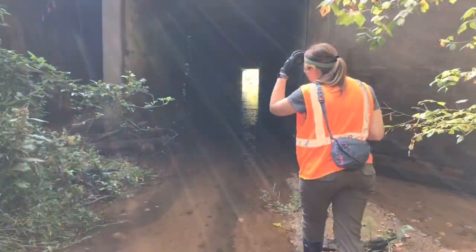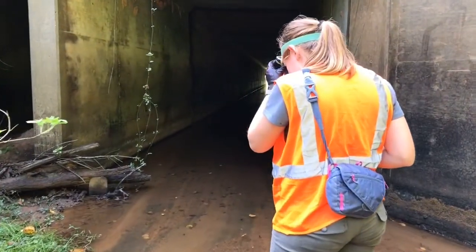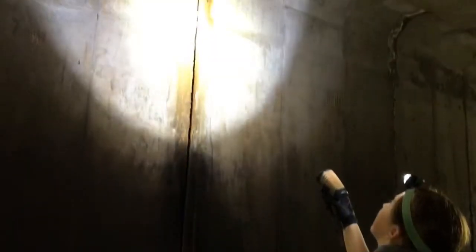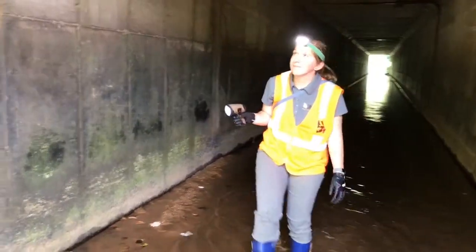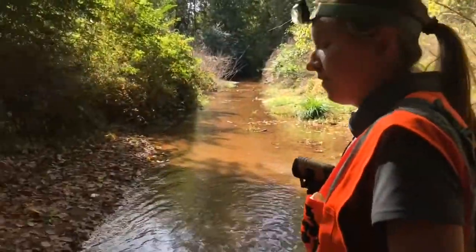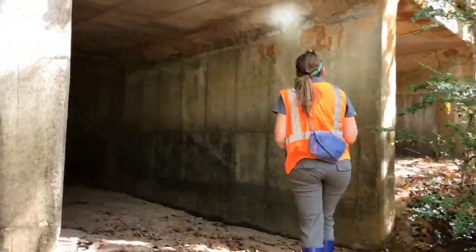Culverts are these large structures underneath roadways, typically interstates. They allow water to pass underneath the road and we have found that bats like to live in these culverts when it gets cold outside. We have 16 species of bats in Georgia. We typically see tricolored bats and southeastern myotis in our culverts. Tricolored bats are a species of concern in Georgia — they are currently petitioned for listing under the Endangered Species Act, so if we find any tricolored bats that's very exciting for us. We want to see how these structures are used during the winter and what the bats are selecting for.